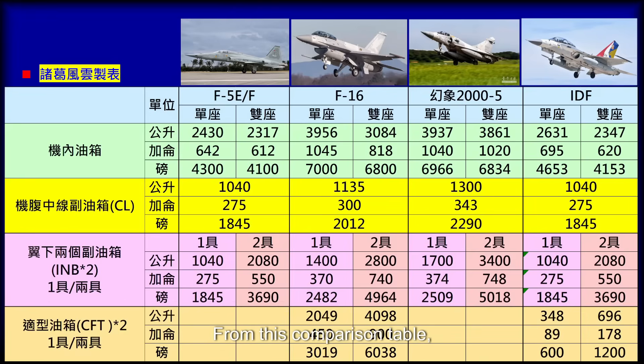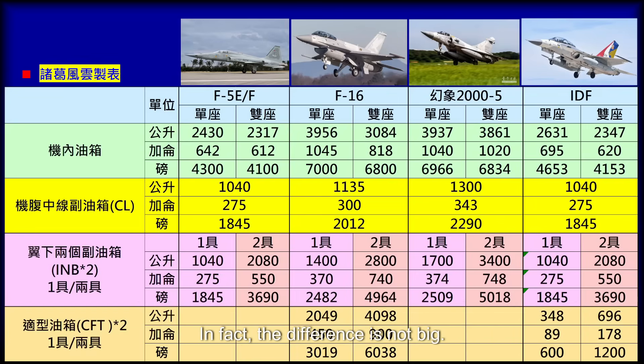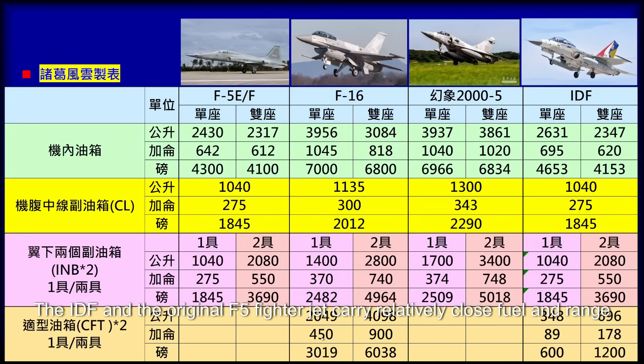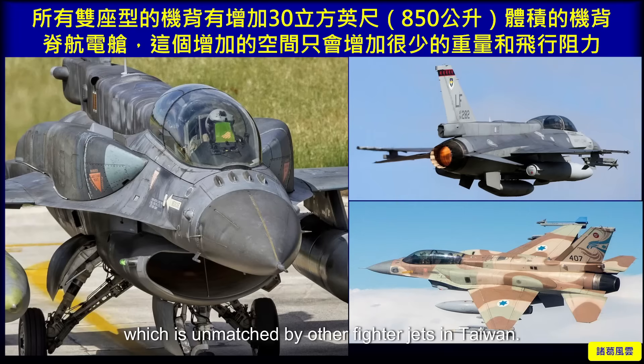From this comparison table, we can clearly see that the F-16 and the Mirage 2000-5 carry basically similar amounts of fuel during airborne operations — the difference is not large. The IDF and the original F-5 fighter carry relatively similar fuel loads and ranges. Therefore, after adding four conformal fuel tanks, the entire combat radius of the F-16 has increased significantly, which is unmatched by other fighter jets in Taiwan.